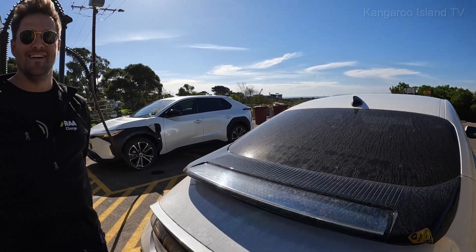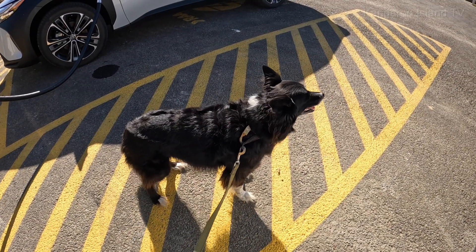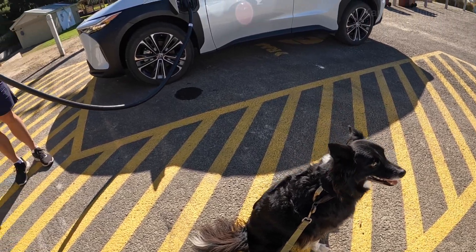Enjoying the coastline — go down to the beach, come for four or five hours and come back and have a charge. We've also brought Twiggy the charging dog, the RAA mascot. She wants to go to the beach!